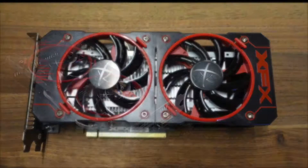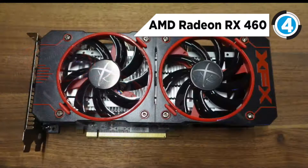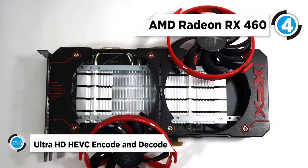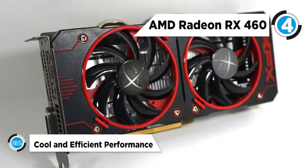Coming in at 4th place is the AMD Radeon RX 460. Thanks to Polaris Architecture with Ultra HD HEVC Encode & Decode, with a dedicated multimedia block, 4K H.265 60fps Encode & Decode is now possible.